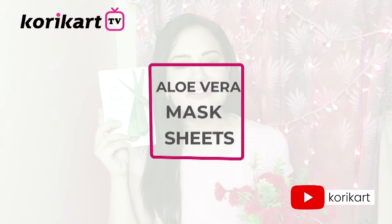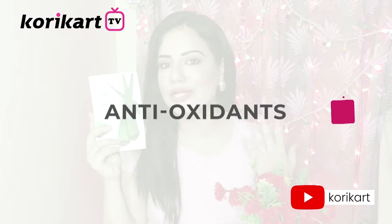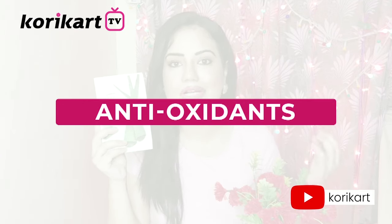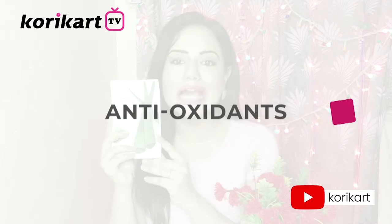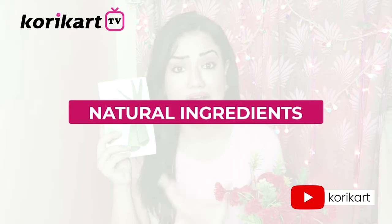Now comes the Aloe Vera Face Mask Sheet. Think that the whole mask sheet is filled with aloe vera, antioxidants, and natural ingredients, which will greatly benefit your face. The aloe vera mask sheet is very good for your skin.